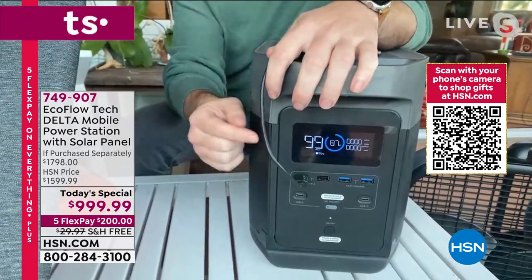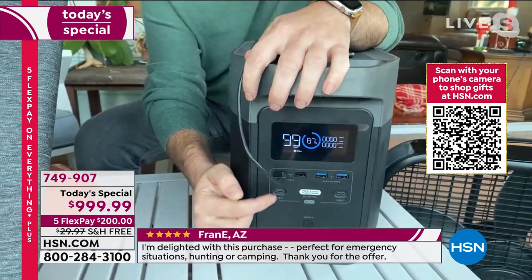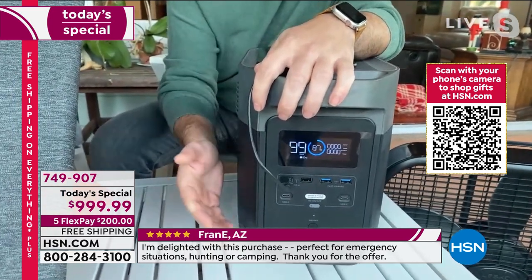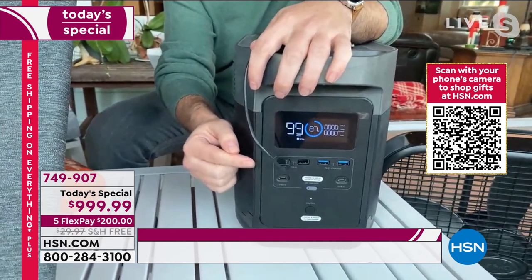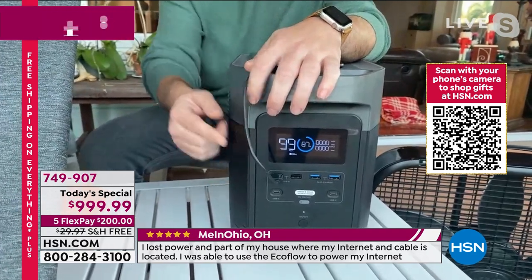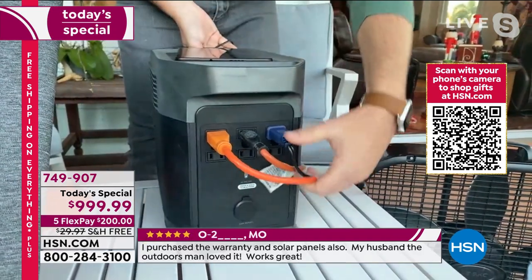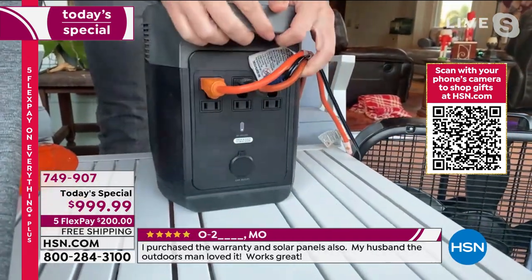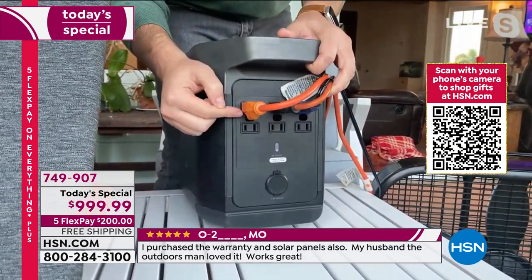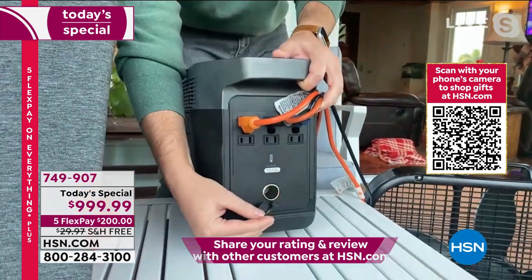With your phone and tablet, you can recharge them up to 140-plus times. You have four USB ports on the front and two USB-C ports — next generation technology. All the new Apple products only come with USB-C. The display tells you exactly how much time you have left down to the hour and minute. There are six full three-prong outlets you can use simultaneously, up to 13 different devices, plus a DC adapter.